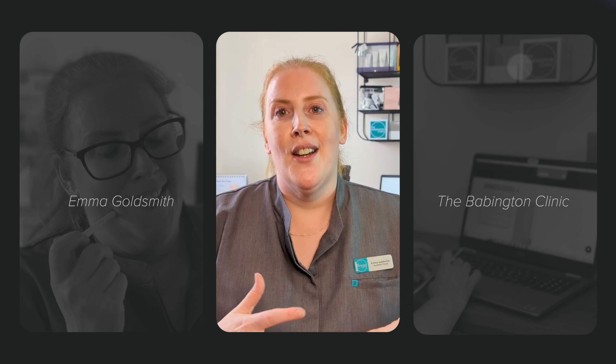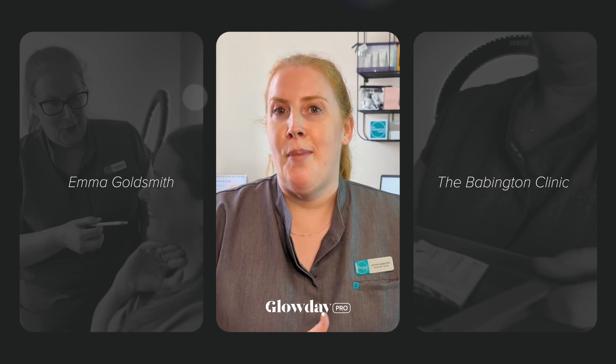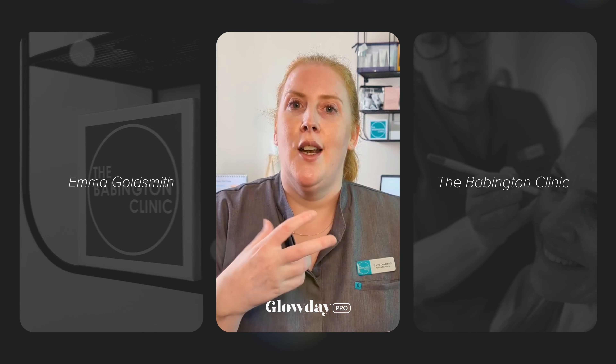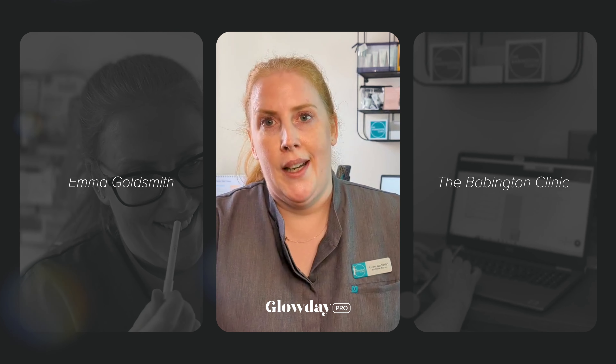I use the online facial mark-up facility so I don't have to keep using reams of paperwork. You just look back throughout their visits and see what treatments they've had, what doses they've had, and amend or repeat the treatment.